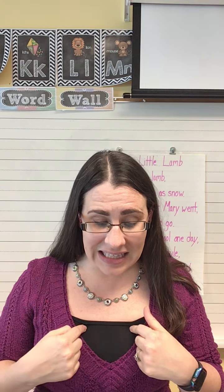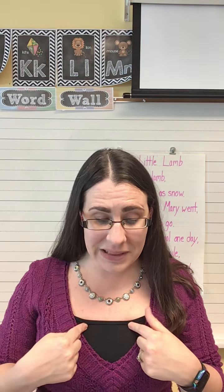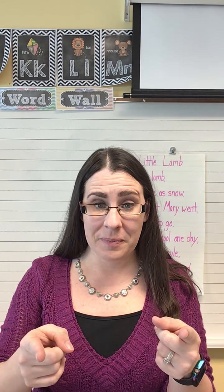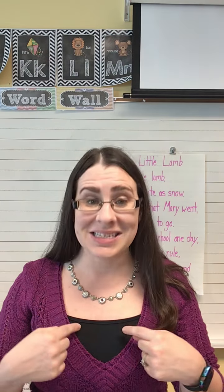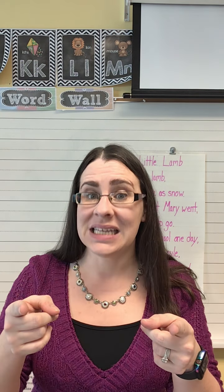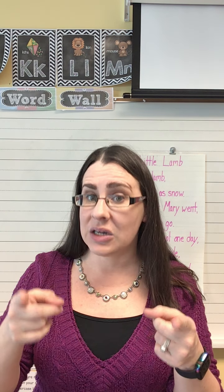Good. Glad, glance. Gl. Place, plum. Pl. Sleep, slow. Sl. Class, clock. Cl.